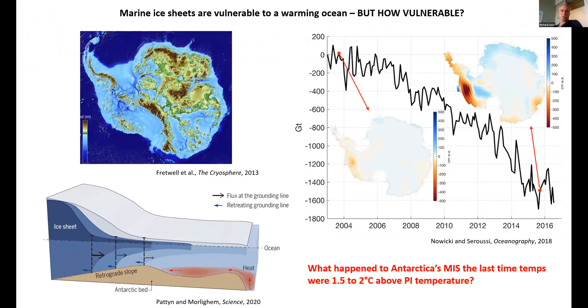The other motivation is to understand what the West Antarctic Ice Sheet will do. West Antarctica is a marine-based ice sheet, and it's vulnerable to a warming ocean. This bed map image shows what Antarctica would look like if we removed the ice — large portions in blue are actually sitting below sea level. These are the portions of marine-based ice sheet where the ice is grounded below sea level and vulnerable to a warming ocean interacting directly with it. Ice sitting above sea level on land is less susceptible to that ocean warming.